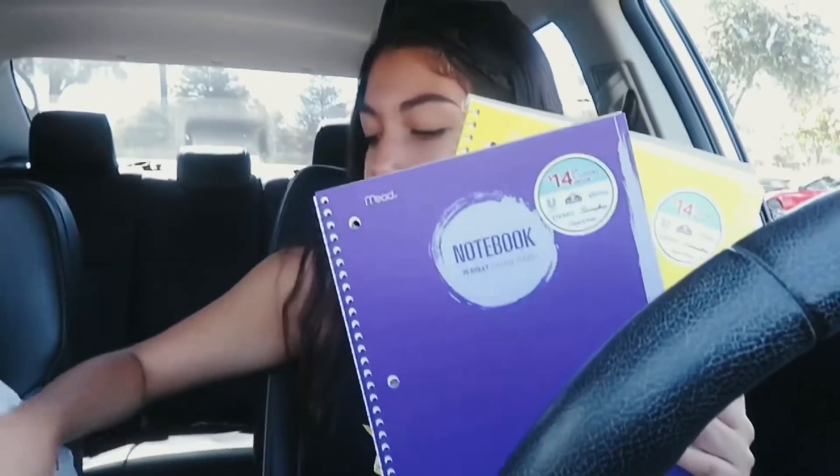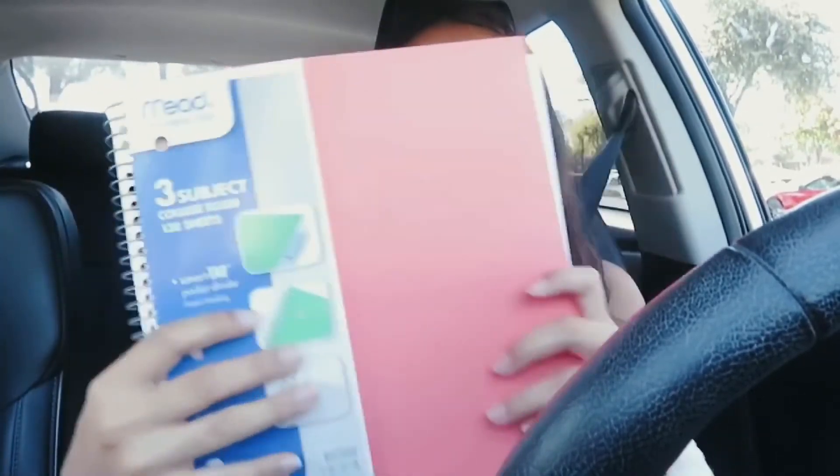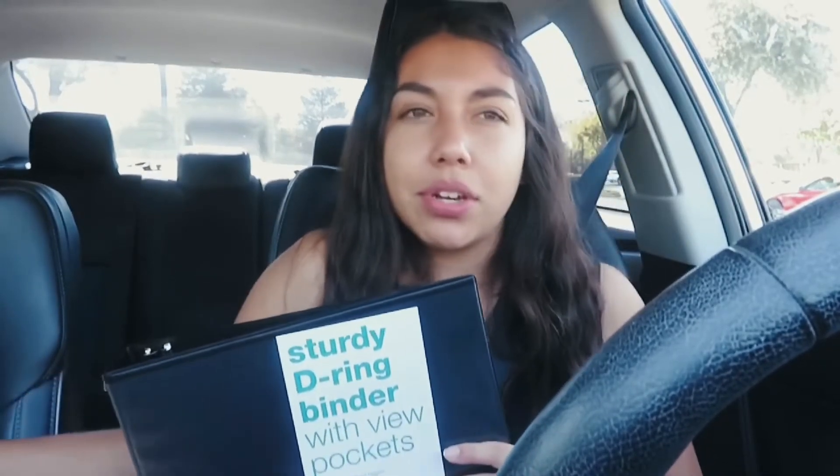It's my last year so I want to have decent supplies. First up, I got a composition notebook — I hate them, they're hard to keep open while writing. I also got three single-subject notebooks, all the mead brand with 70 pages, plus some binder paper. I got a three-subject notebook which is so handy — it's a cute coral color. Then I got two one-and-a-half inch binders, one black and one yellow.